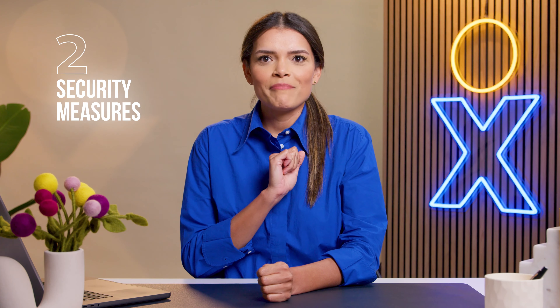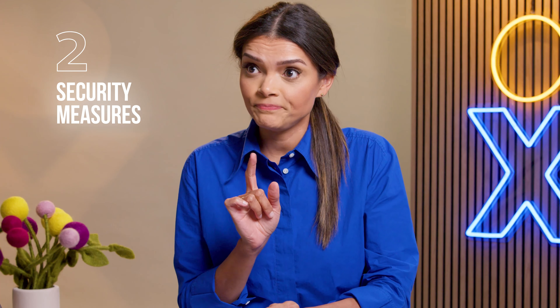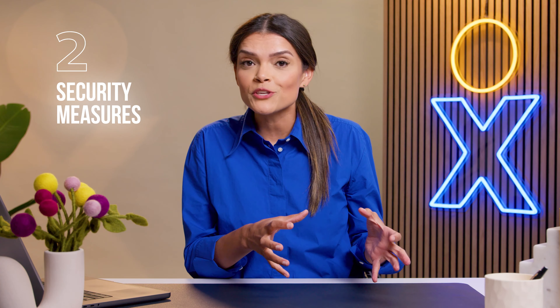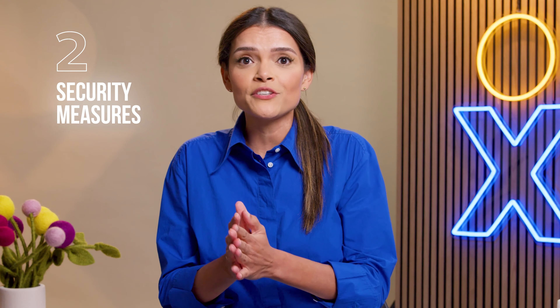Alright, and now let's see how long it takes me to talk about puppies again. Second — puppies. I mean, security measures. Check into the provider's security measures. Confirm they use encryption and secure data transmission. Also, do they comply with any regulations you might have in your industry, such as HIPAA?